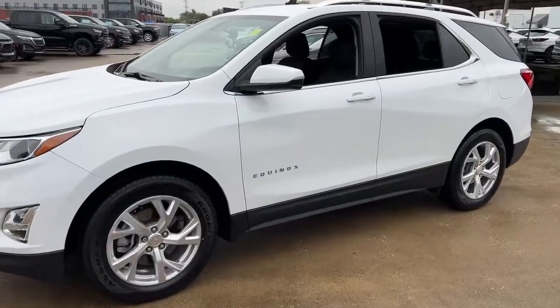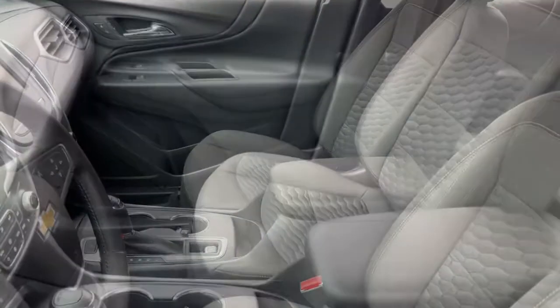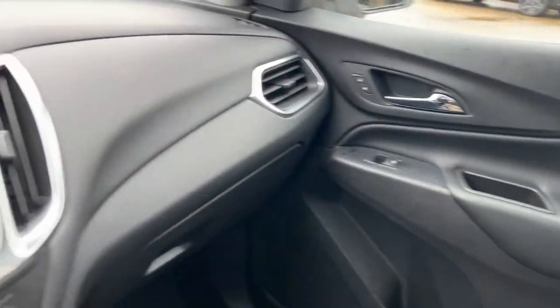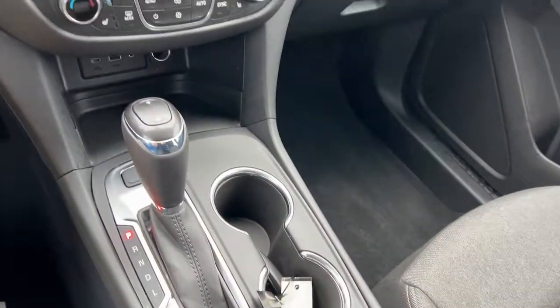These are just some of the great options this vehicle comes with: keyless entry, heated driver's seat, heated mirrors, backup camera, remote engine start, keyless start, satellite radio, aluminum wheels, steering wheel audio controls, Wi-Fi hotspot.